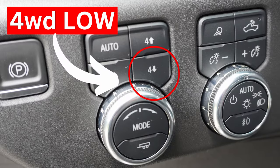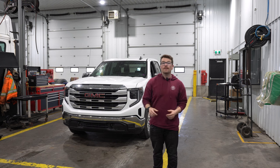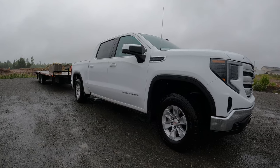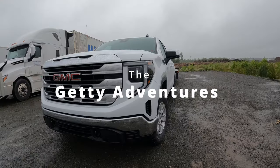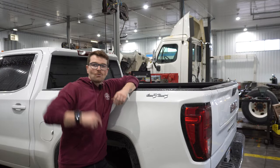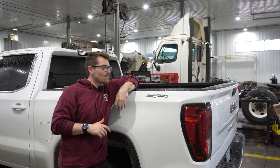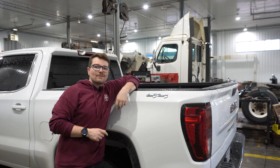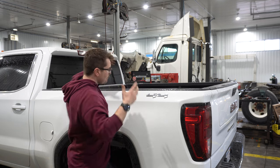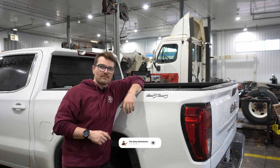Do you really need four-wheel drive low in a 4x4 pickup truck? Today we're going to talk about why GM thinks you don't. Hey guys, my name's Alex. Welcome back to the channel. Today I wanted to talk about four-wheel drive low, and this 2022 GMC Sierra sparked the interest for this video.